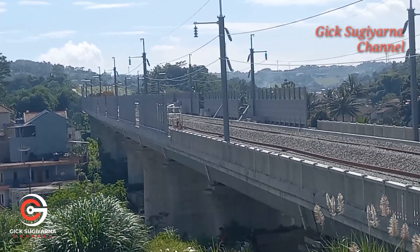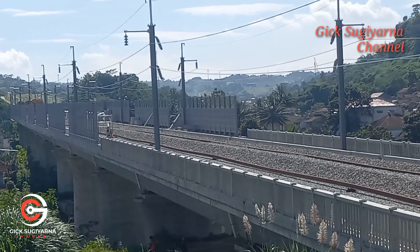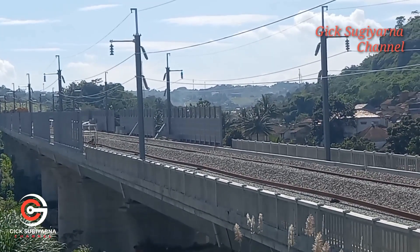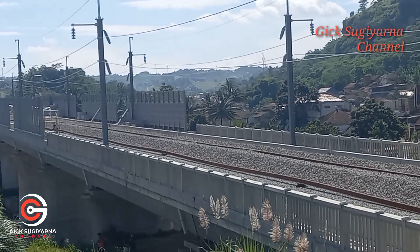Masih berhenti di sana untuk track laying machine-nya, masih menunggu penyelesaian penarikan rel sejauh 500 meter.